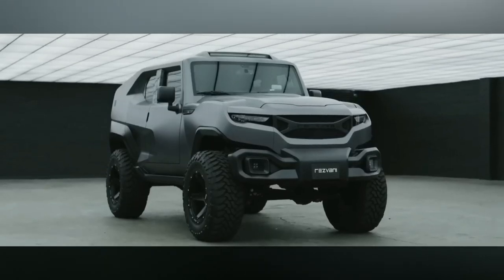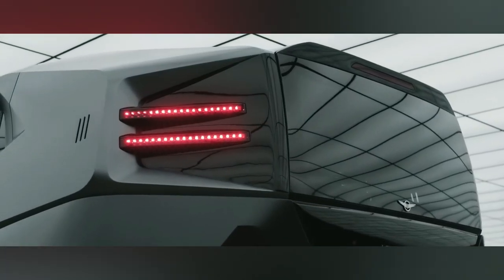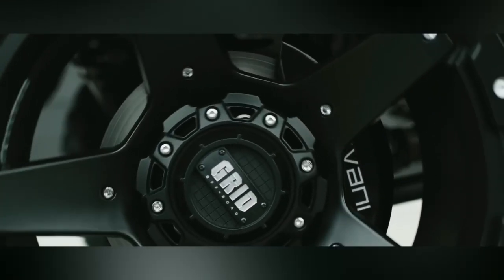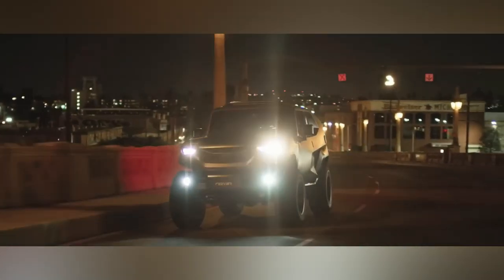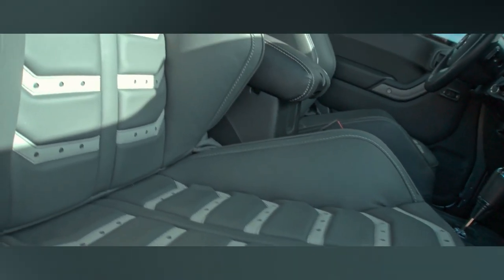The Rezvani Tank X offers optional armoring with bulletproof windows, night vision for low-light visibility, thermal imaging for darkness, and chemical/biological protection, ensuring top-tier security and safety in any situation. It starts at $349,000.